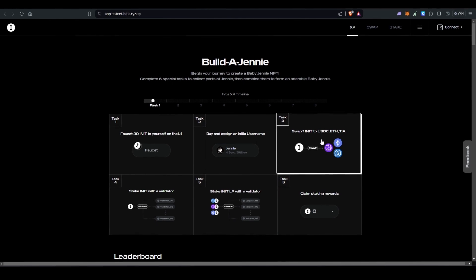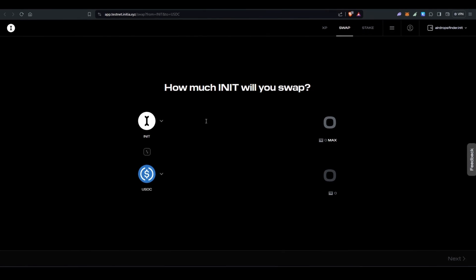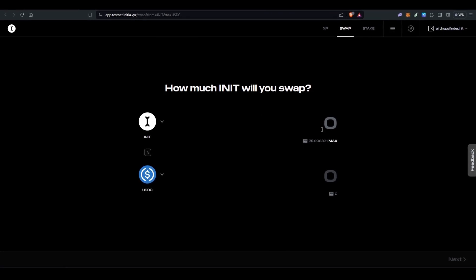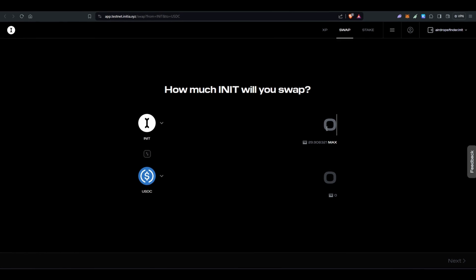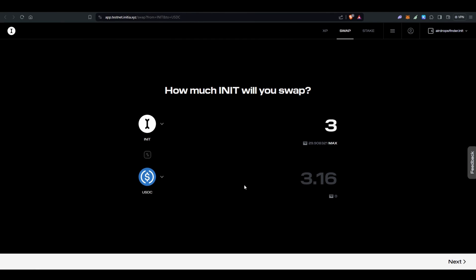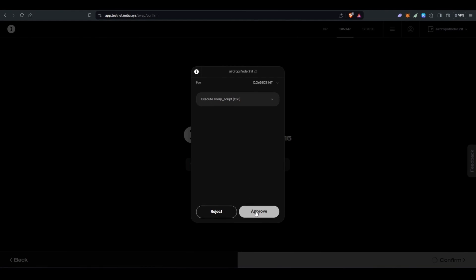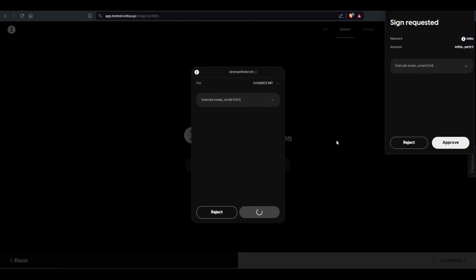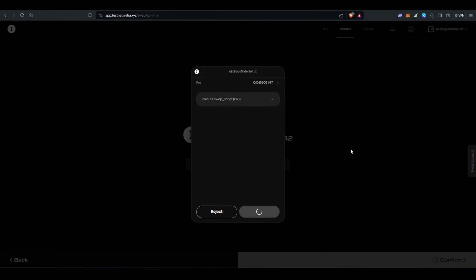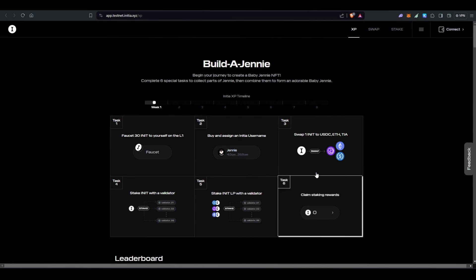With the wallet connected, I have 29 INIT so I'm going to swap three INIT tokens for USDC. Click next, next, then confirm. Click approve and then approve again. The swap is working and we've swapped three INIT tokens to three USDC.